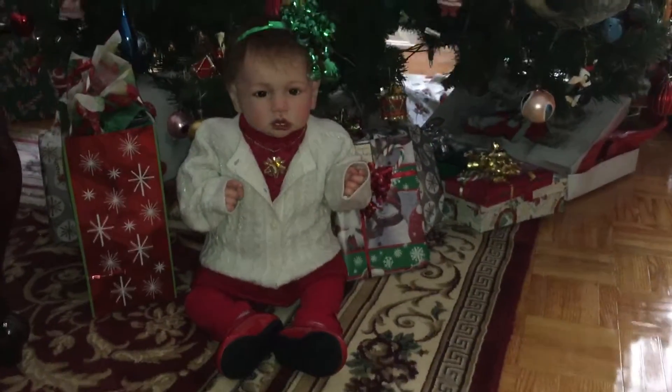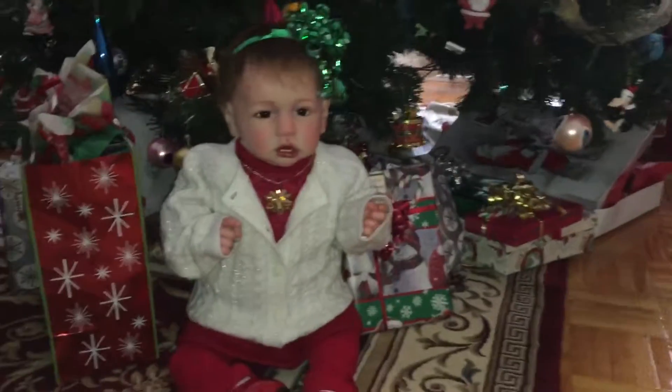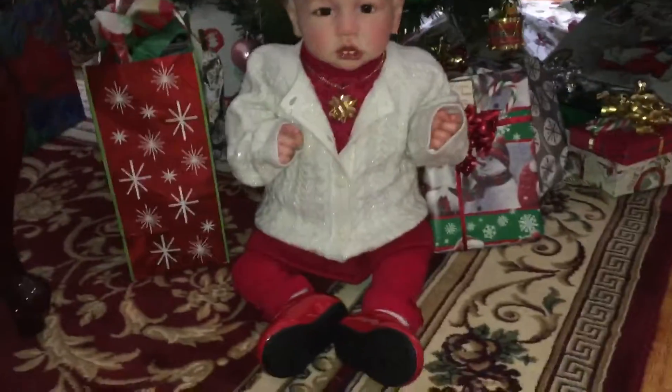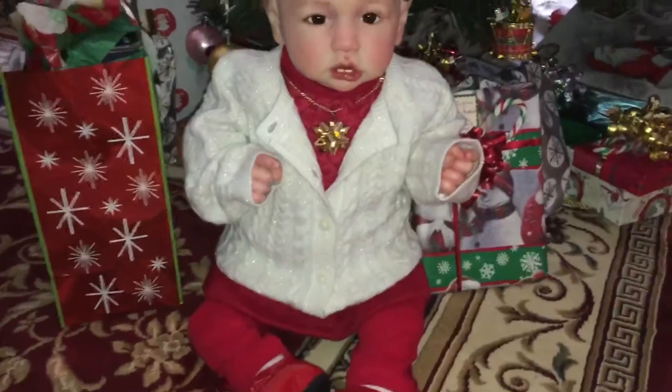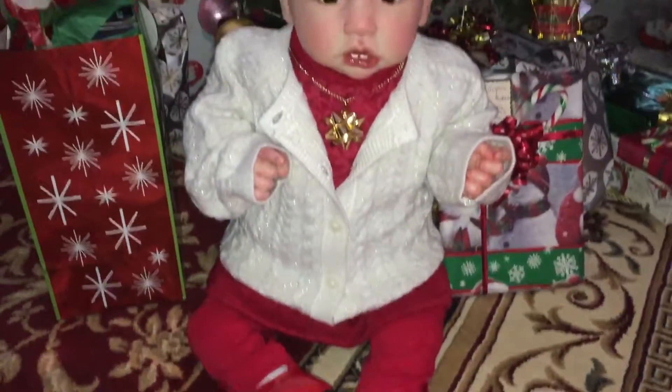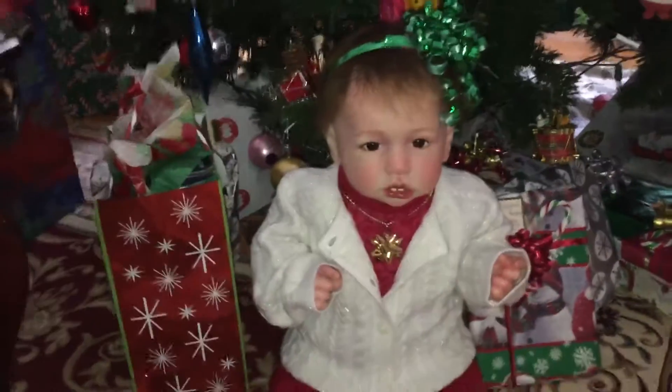Merry Christmas everyone! Here's a little Noel by the tree. I just took a whole bunch of pictures of her — she looks so incredible. She has a little red outfit she got for Christmas and I got these little patent shoes for her. She looks so adorable. I thought I'd take some pictures by the tree.